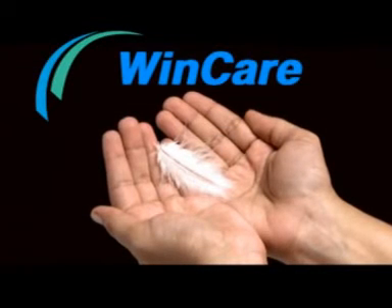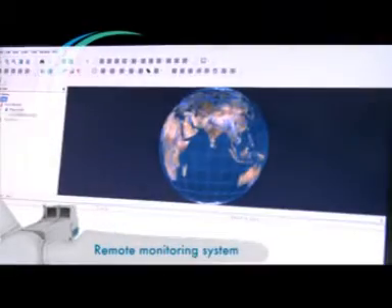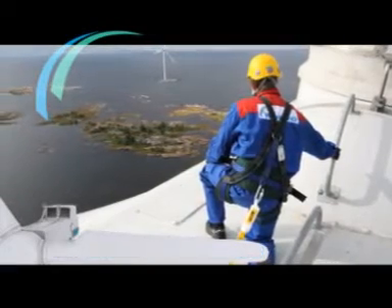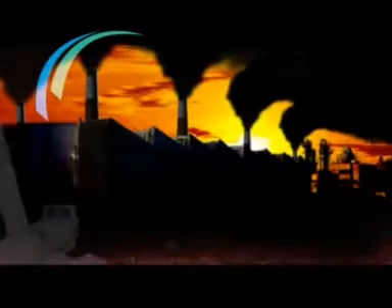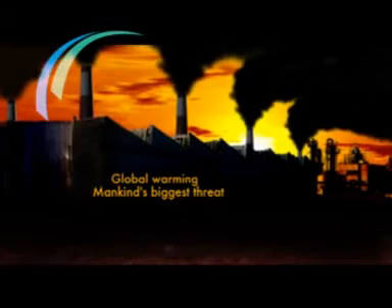Win-Care — our global service and maintenance package includes a remote monitoring system, professional local service partners, and 24/7 service assistance all year round. Farm availability is set to exceed 97% during the Win-Care service period.